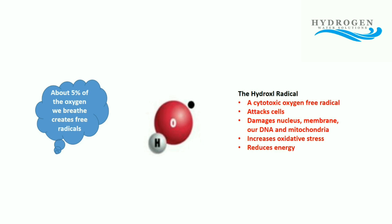It attacks the cells looking to grab another electron to balance out that lone electron, and in doing so it damages the nucleus, the membrane of the cell, our DNA, and the mitochondria in the cell — and the mitochondria is where we make energy. This increases oxidative stress and it reduces our energy.